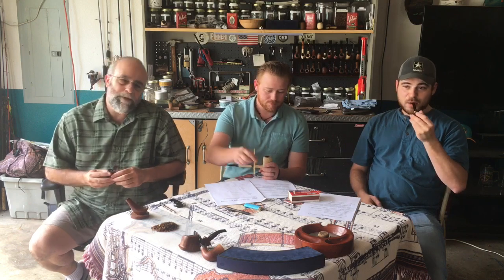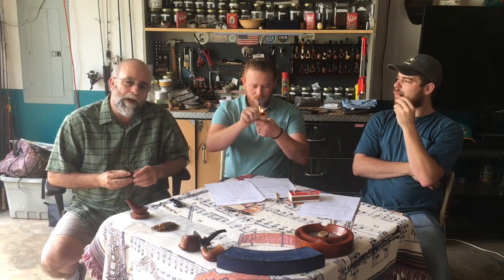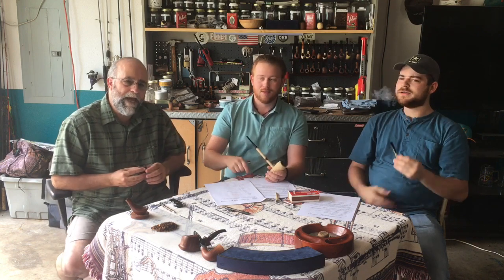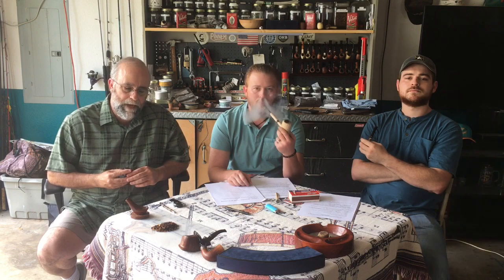Welcome to Episode 2 of Pipes, Tobacco & Whiskey. My name is Tom and these are my sons Nathan and Colton. Number 3's son Ian couldn't make it this time — he had a work conflict. But he did send me all of his comments and ratings, so we'll include those at the end.